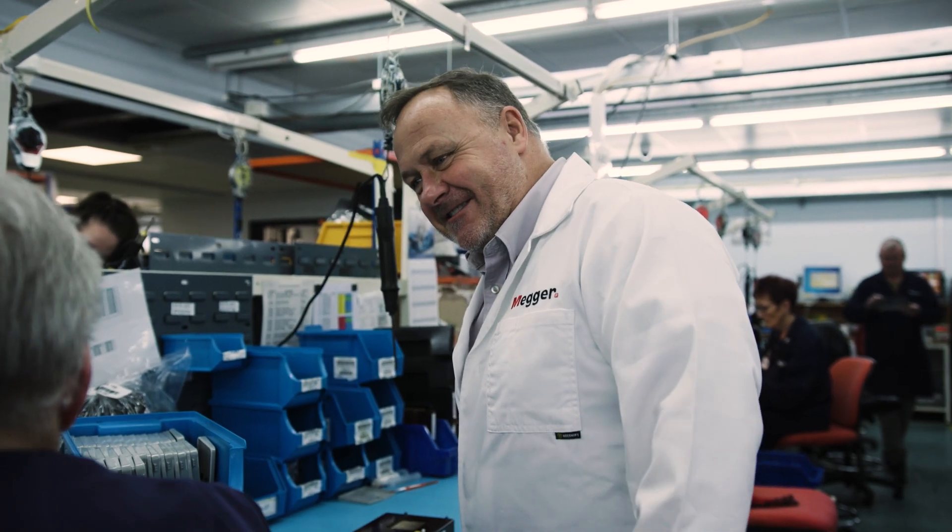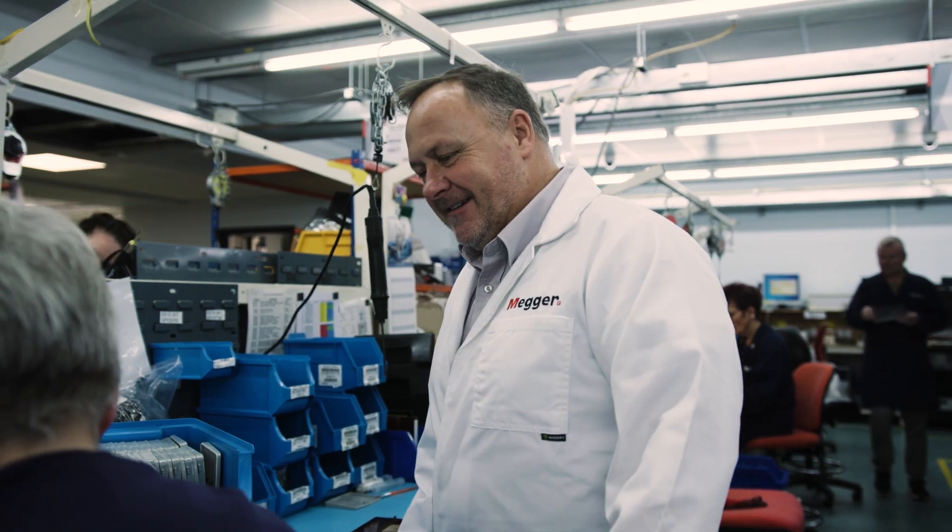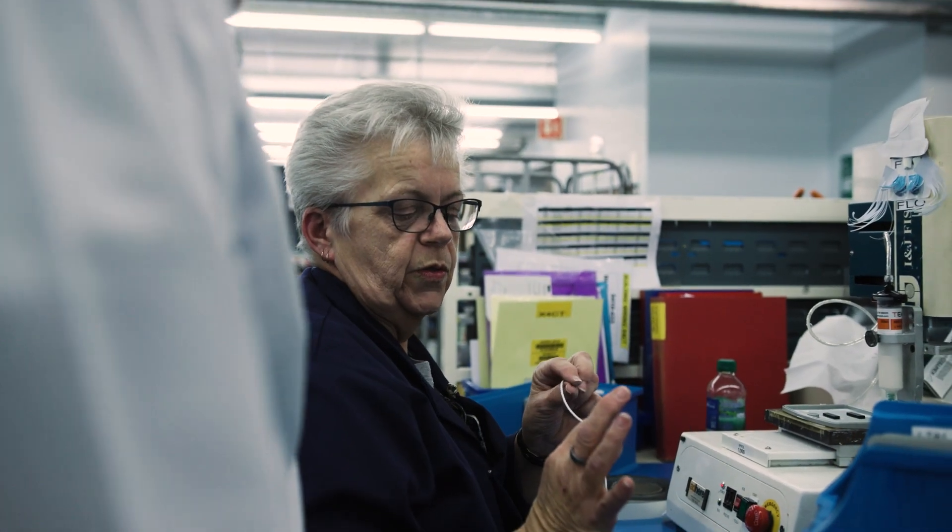Electrical contractors here are wholly aware of the need to stay up to date with the latest regulations and standards. The move to green technologies has meant that there are new certifications, but they are very competent and this isn't something new for them.